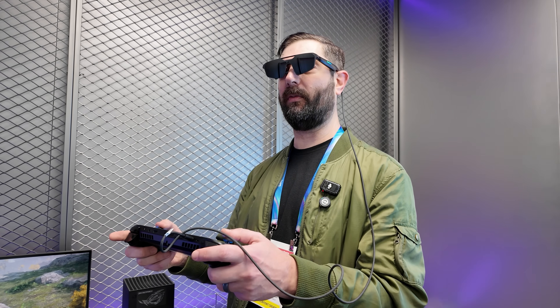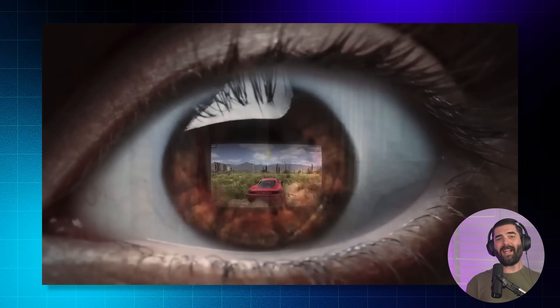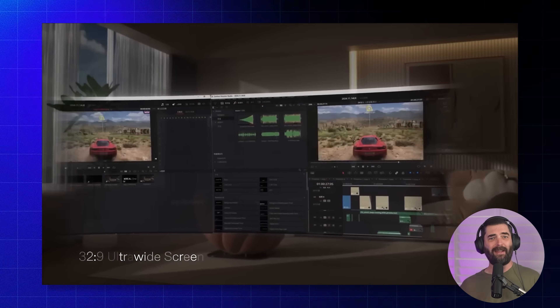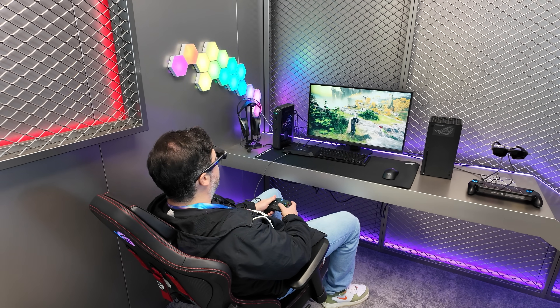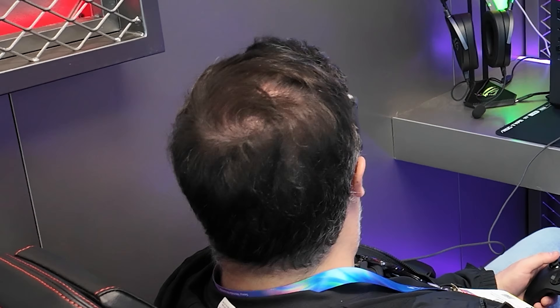The Xreal 1S lets you plug into your Switch, your Steam Deck, your phone, your laptop — pretty much anything — and you get what feels like a 500-inch screen floating right in front of you. Once it's floating in front of you, you can either pin it in place so when you look around it stays in the same spot, or you can have it follow you around so the giant screen is always where you're looking.